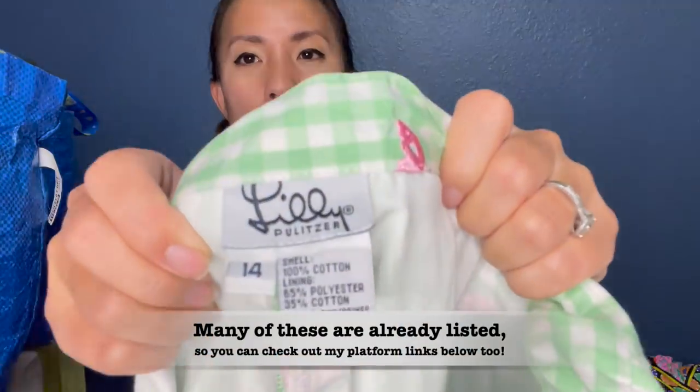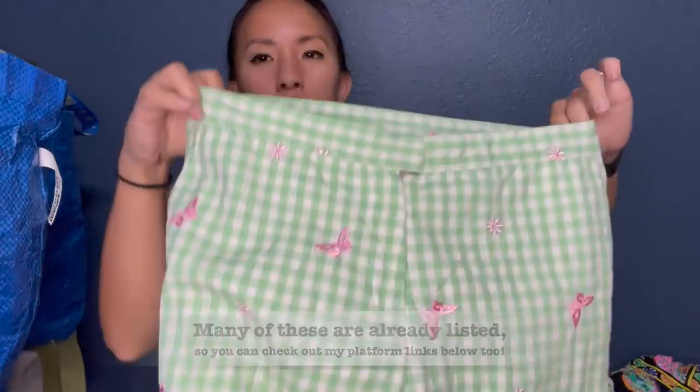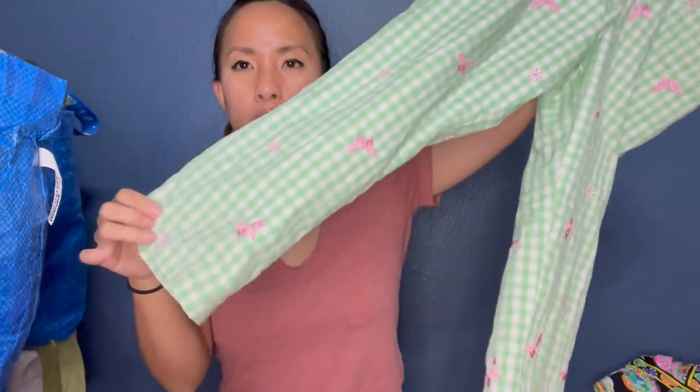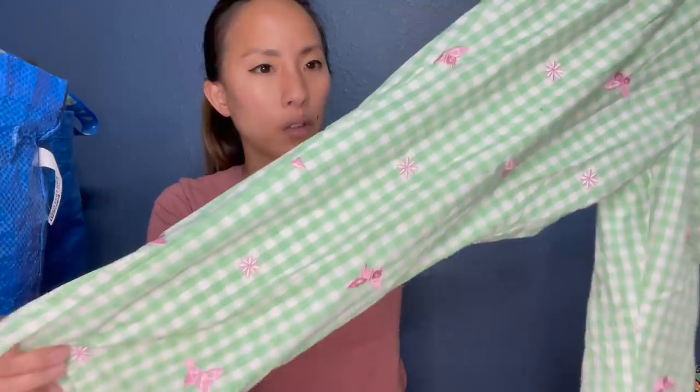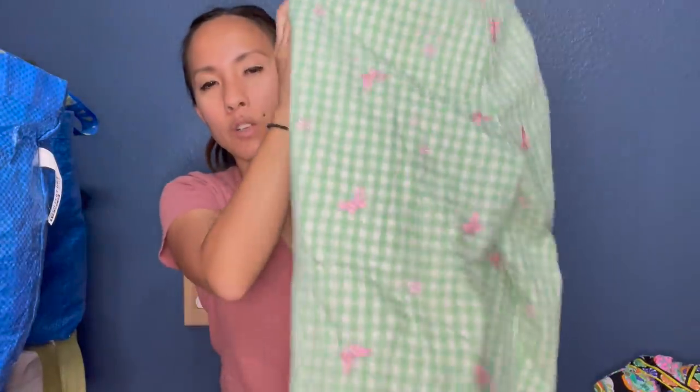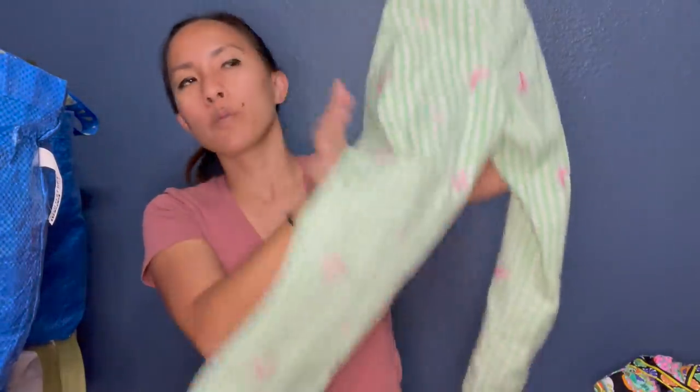This is Lilly Pulitzer and I actually think this is a girl's piece because it's a size 14. It's this adorable gingham print pant with embroidered butterflies and flowers all over it. This is definitely not a women's 14, so I'm pretty sure it's a girl's 14. Hopefully I can get like $20 to $25 on that. Jiwon found that one as well.